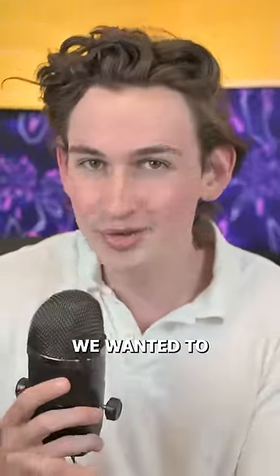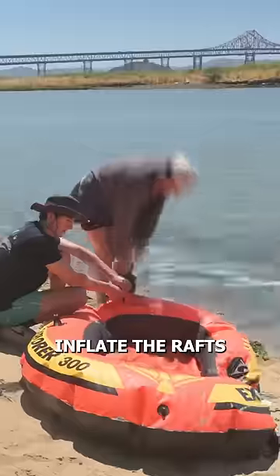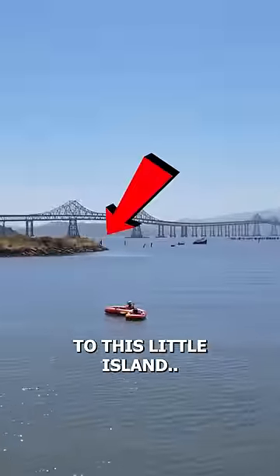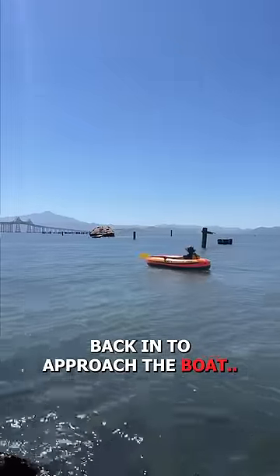With all of this history, we wanted to see it for ourselves. The plan was simple: inflate the rafts, then paddle to this little island, carry the boats to the other side, and drop the rafts back in to approach the boat.